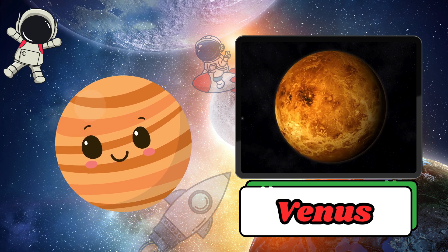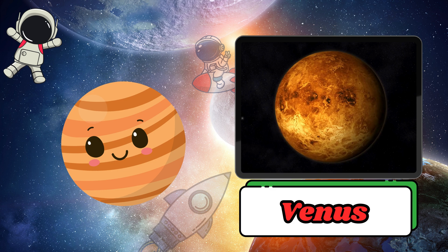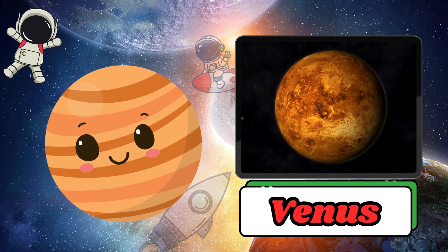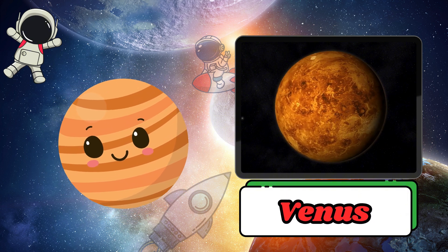Venus is the brightest object in the sky and is called the morning star, or evening star. It is very hot and has an atmosphere full of toxic gases.